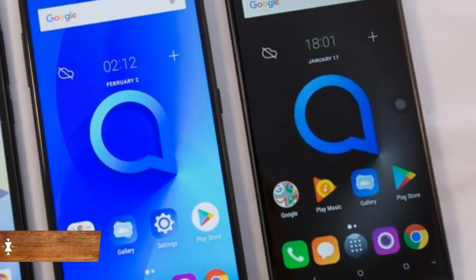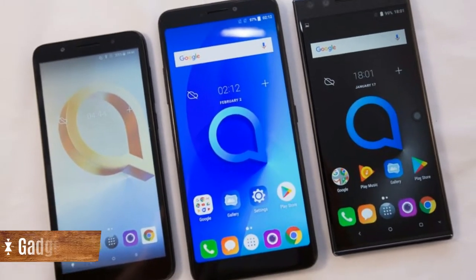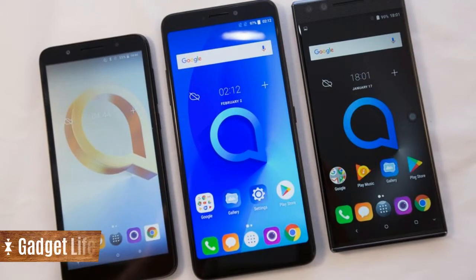They're not ready yet, but here's a hint at what's to come with the Alcatel 5, 3, and 1 smartphones.